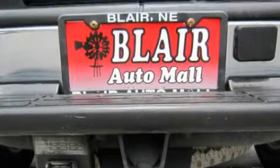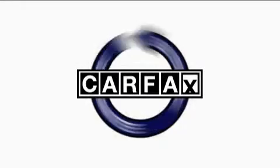This vehicle's stylish design always looks great, not to mention that this Chevrolet qualifies for the Carfax buyback guarantee.